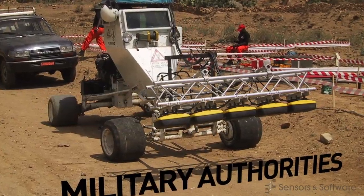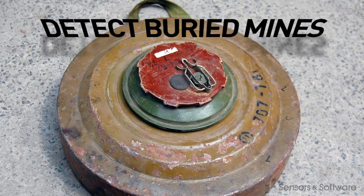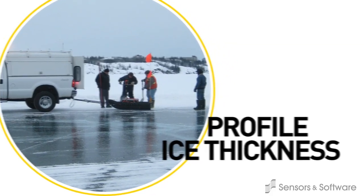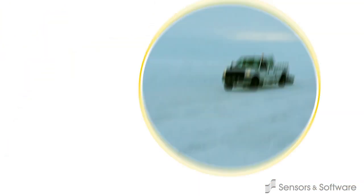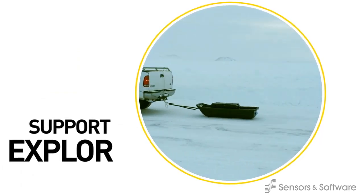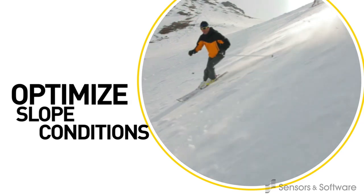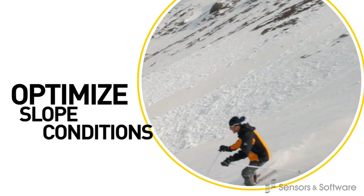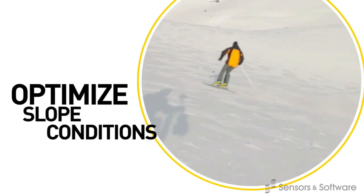Military authorities employ GPR to locate buried mines, IEDs, and unexploded ordnance. In northern areas, GPR technology is used for measuring ice thickness to ensure ice roads and runways can support vehicles transporting people and goods to remote communities, or to support exploration of minerals, oil, and natural gas. Ski resorts better manage their snow resources and minimize expensive snow making by using GPR tied to GPS to generate maps of snow thickness on mountain slopes.